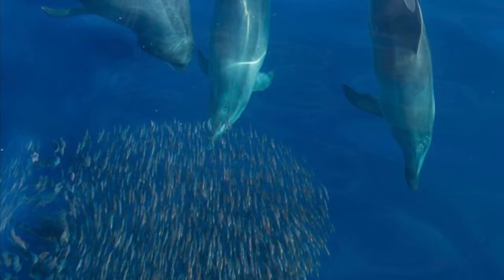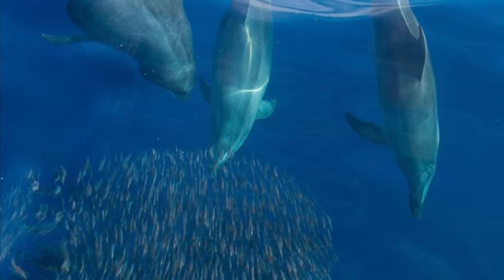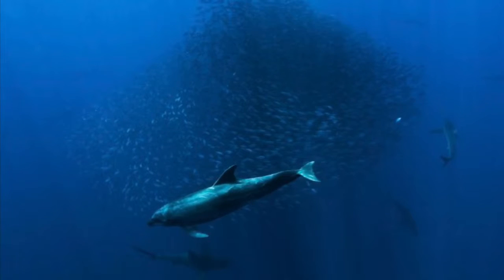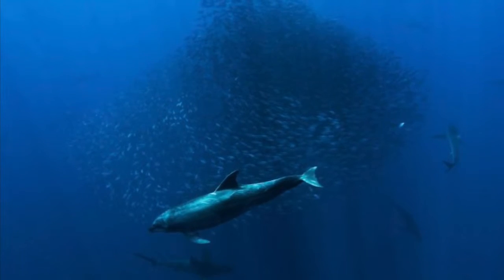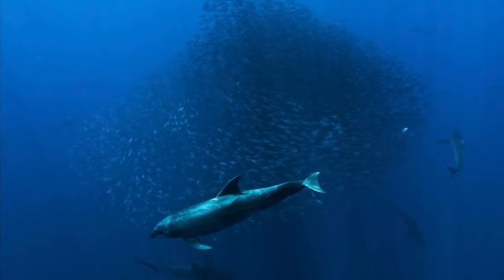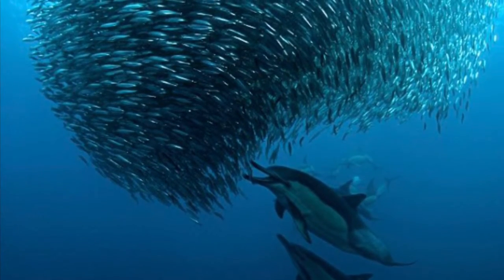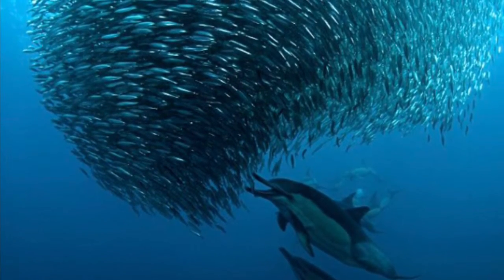A bottlenose dolphin hunts in groups, using different methods to hunt for their food. Once they find a school of fish, they use one method called herding. Herding is when a group of dolphins circles around a school of fish to gather them as close together as possible. They take turns swimming from the bottom of the school so they can catch the most fish on each pass, because if they came from the sides, the fish would disperse.